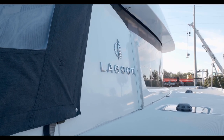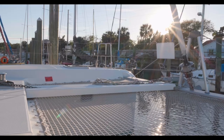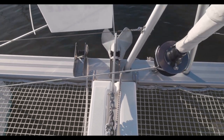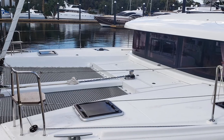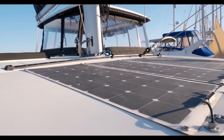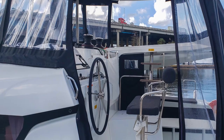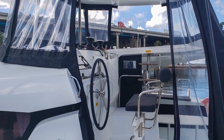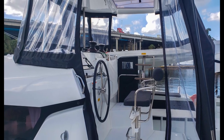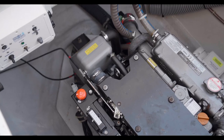The decks offer ample walking space. There are two sets of forward cushions for the trampoline lounge area, a delta anchor forward with an electric anchor windlass, and a roller furling drum for the Genoa. There are four solar cells on the coach roof on the foredeck and an enclosure around the helm station.